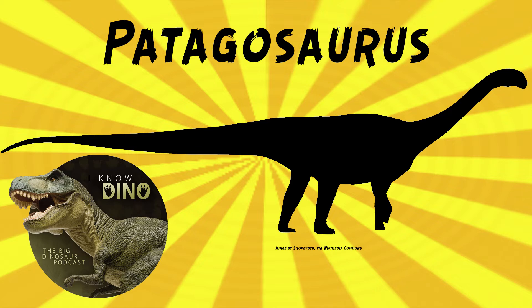It looked like other sauropods — it had the long neck, the small head, the long tail, and it walked on four legs. It's estimated to be about 54 feet or 16 and a half meters long and weigh about 7.8 tons. There are other estimates that it was about 46 feet or 14 meters long — a sort of average, middle of the road for a sauropod.